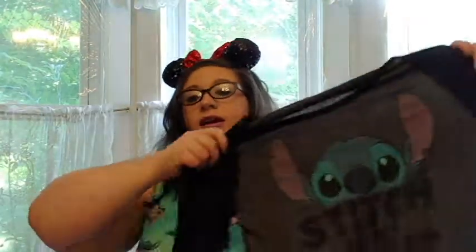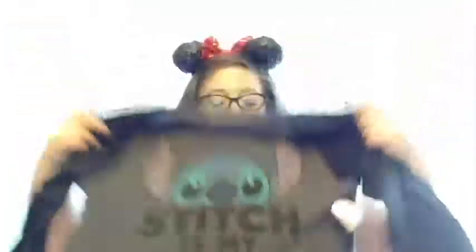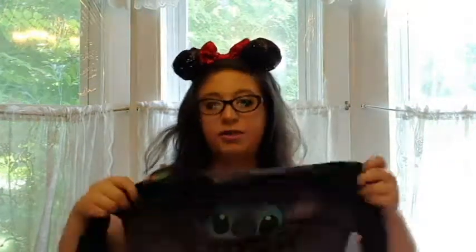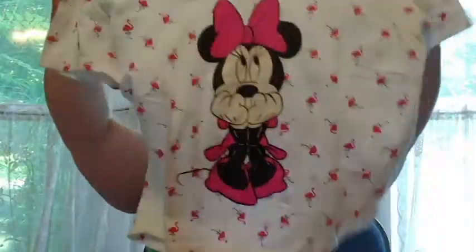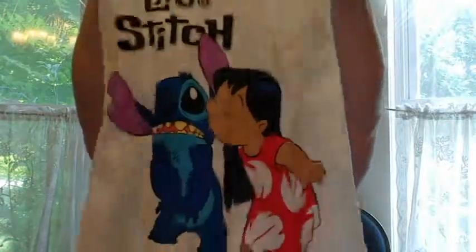This I got from Rue 21. It's like a baseball tee and the sleeves are black and the shirt is dark brown and it says 'Stitch is my spirit animal' and it has Stitch on it. It's super soft and comfy and stretchy and just wonderful. This one I picked up from Goodwill — it's like a longer crop with a cute little Minnie on it and then a bunch of pink flamingos. This I believe was Hot Topic — it's just a white Lilo and Stitch top with Lilo kissing Stitch.